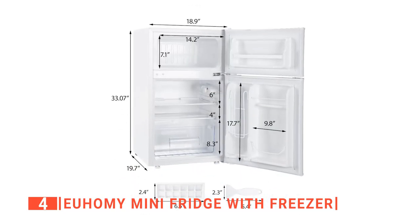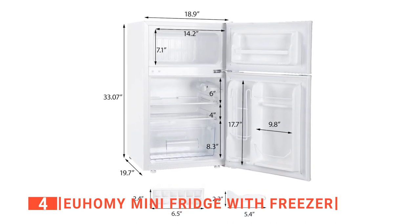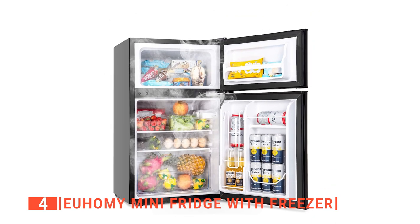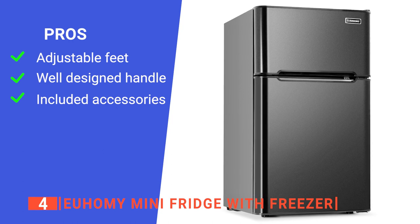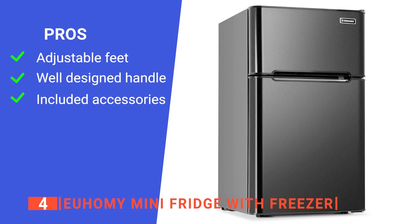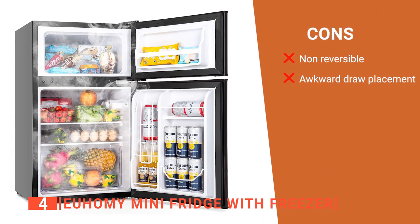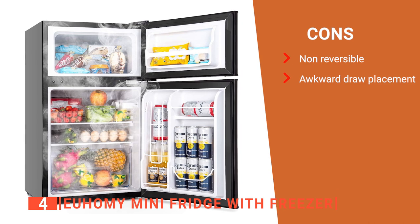Lastly, the Yuhomi weighs about 59.9 pounds and measures 19.4 by 19.9 by 33.5 inches, allowing it to fit into any space you put it. Its pros are: its feet are adjustable, it has a built-in ergonomic handle, and it includes an ice tray and scraper. However, its cons are: its doors are not reversible, and there is no hanger for the crisper drawer.